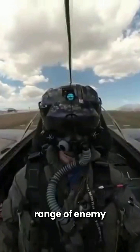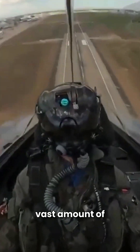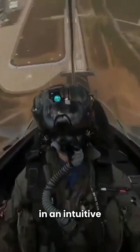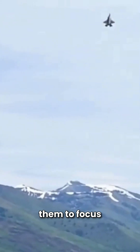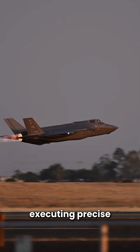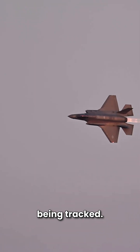Often operating far beyond the detection range of enemy aircraft, by processing and displaying this vast amount of information in an intuitive manner, the F-35 reduces the pilot's workload and allows them to focus on the mission, executing precise maneuvers and strategic strikes before the adversary even realizes it's being tracked.